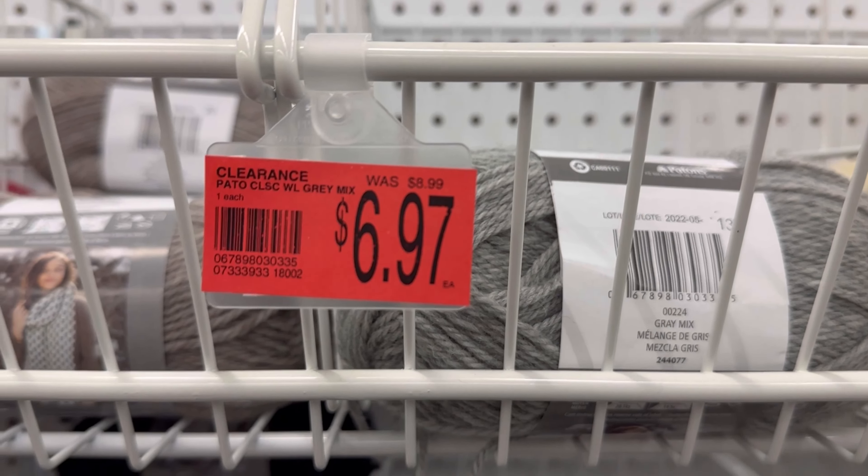Just some of them — like the cream colors. And that gray is going. I'm going to move across the aisle here. This is just directly across from those K&C brands. Here we have some of the Bernat Blanket Yarns on clearance.